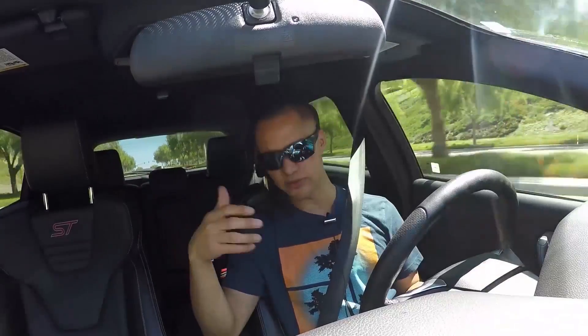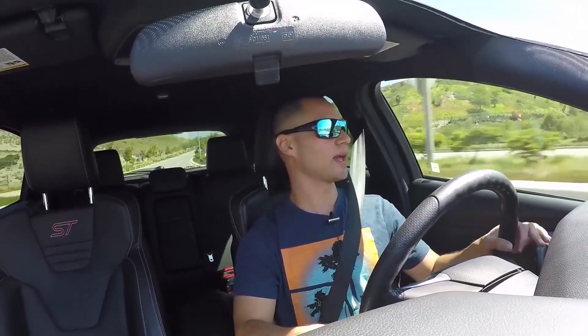I dropped it off and they gave me a loaner car, but the service advisor told me that if it came back as user error — something I broke — Ford's going to charge me for it and I'd have to pay for the rental. I was really scared. Luckily they called me the next day and said apparently the mechanic looked at it and I had a defective transmission from the factory. Ford was going to replace the whole thing under warranty, and the loaner car was covered. Anybody knows transmissions are expensive, so that was a huge relief.